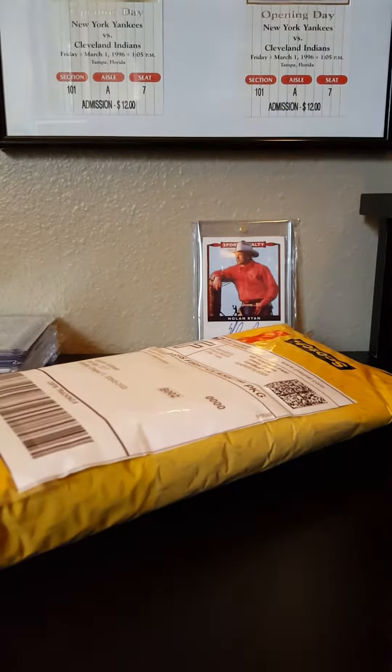I also got this at Publix - the vintage collection collector magazine. It was only 10 bucks, talks all about vintage cards and stuff like that. I'm gonna read up on that.